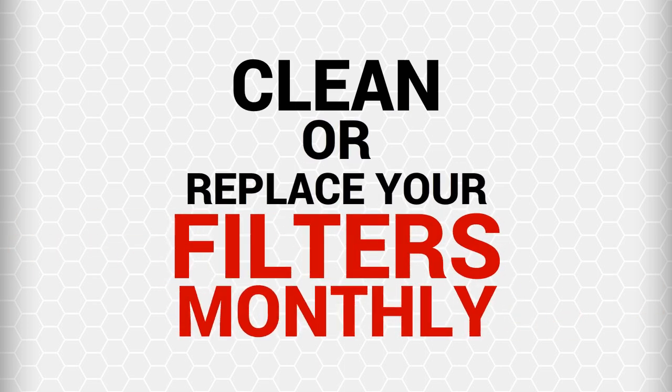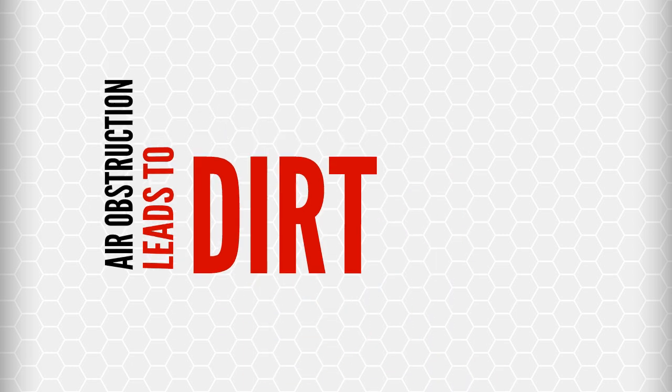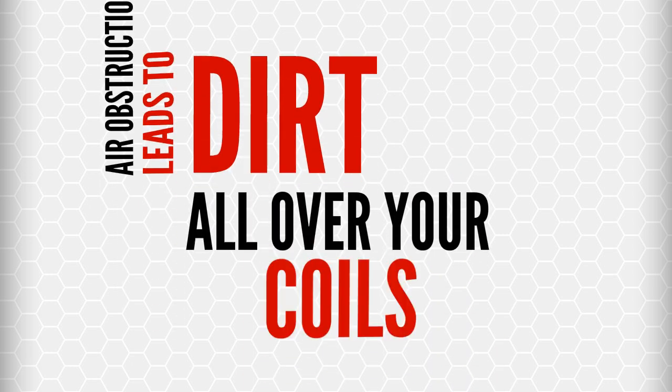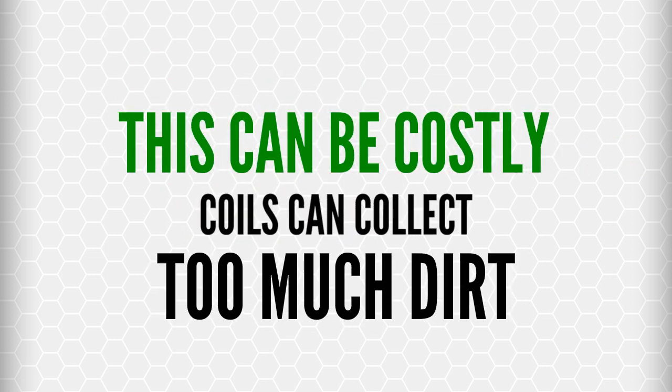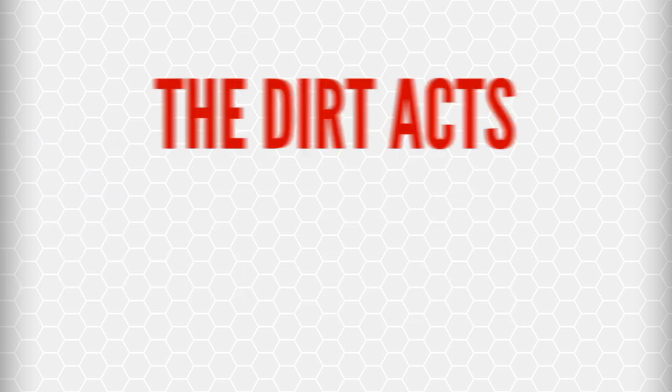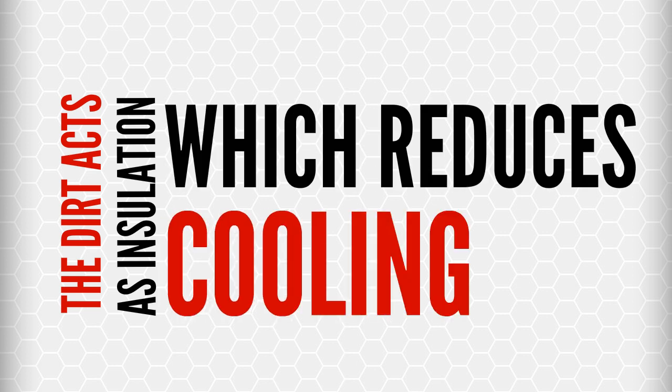If normal airflow is obstructed, air that bypasses the filter can carry dirt directly to the evaporator coil, and this is costly in many ways. Your air conditioner's evaporator and condenser coils collect dirt over the months and years of service. This dirt reduces the airflow and acts like insulation on the coil, which reduces its ability to dissipate heat, reducing your unit's ability to cool your home properly.